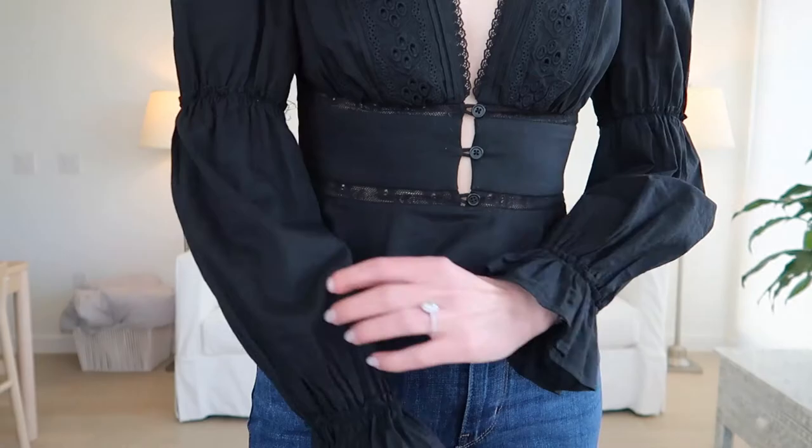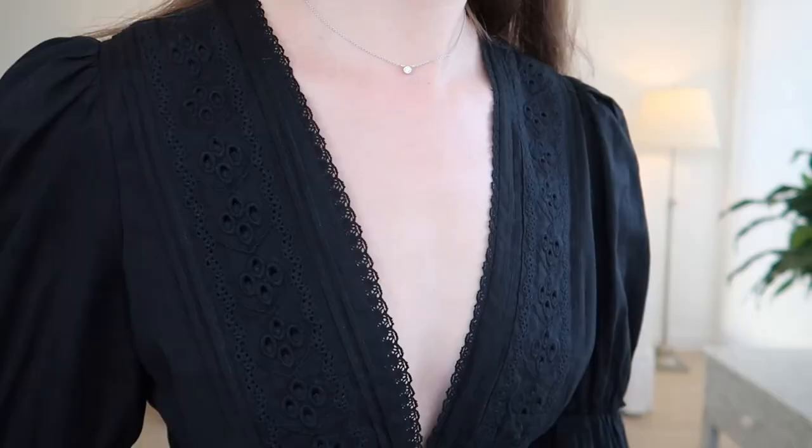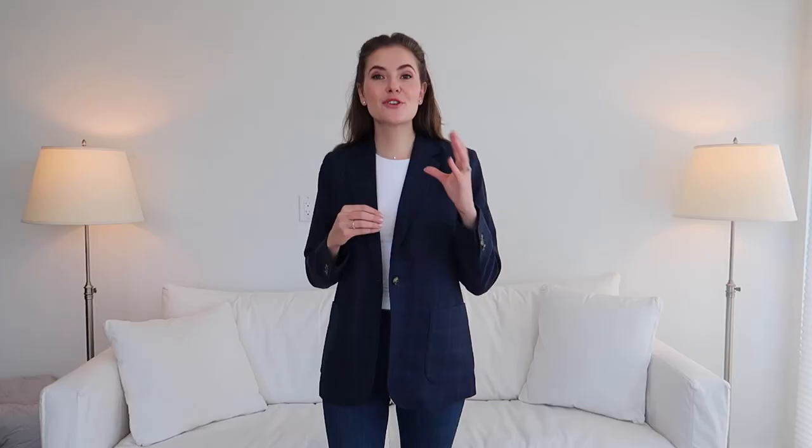I've been challenging myself and asking: how can I wear this item — whatever item it is — in as many ways as possible? Hi, my name is Beata, and today I'm going to show you how I'm going to style this beautiful new Reformation top that I bought in five different ways.